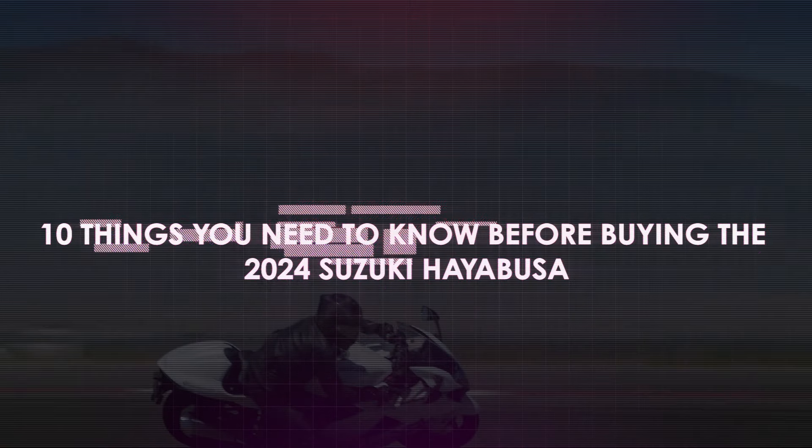Let's look at 10 things you need to know before buying the 2024 Suzuki Hayabusa.